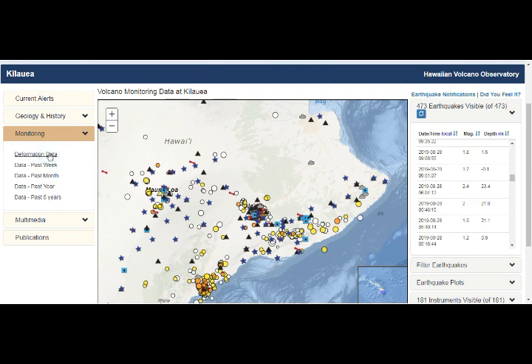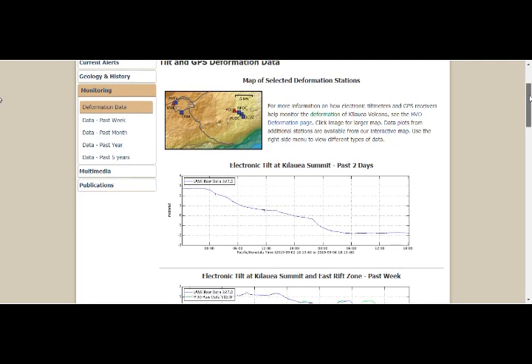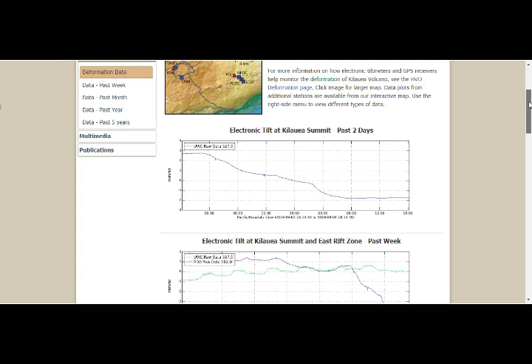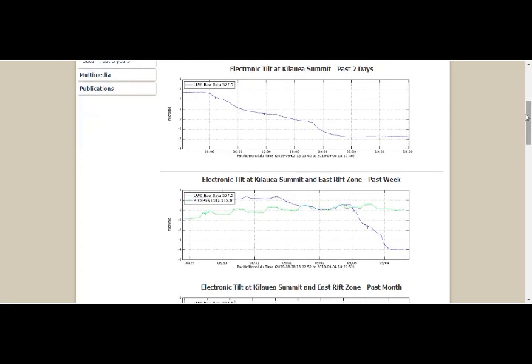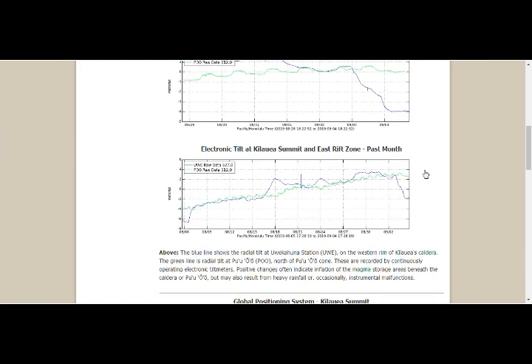Let's go to the deformation. This is the past two days' tilt. Past week tilt — very strange. It's going down. Past month tilt — it's been rising and then it's really going down. What's happened there? From September 2nd up to today, it's really gone down.